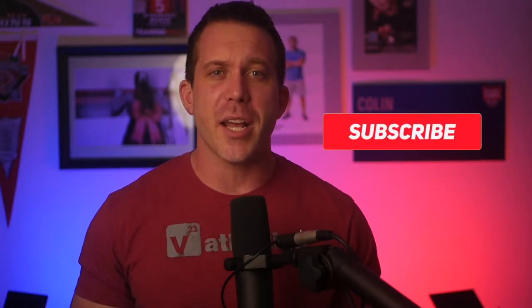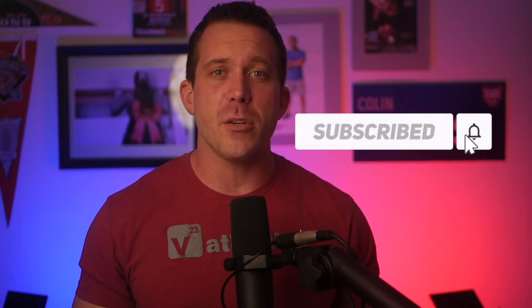My name is Colin Jenkins, and this is Connect the Watts, where we make guides just like this, as well as reviews and news updates for Peloton and other connected fitness communities. If that interests you, consider subscribing to the channel and hitting that bell notification so you don't miss out on any of our latest videos.